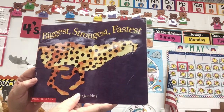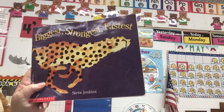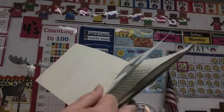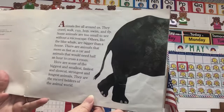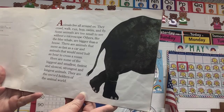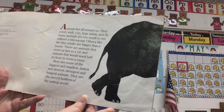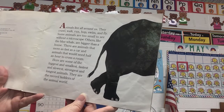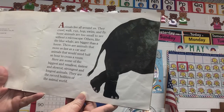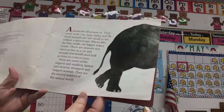Some of them are the biggest, the strongest, the fastest — that's what it says on there. And all kinds of other -ists. Biggest, strongest, fastest. By Steve Jenkins. Animals are all around us. They crawl, walk, run, hop, swim, and fly. Some animals are too small to see without a microscope. Others, like the blue whale, are bigger than a house. There are animals that move as fast as a car, and animals that would need half an hour to cross a room. Here are some of the biggest and smallest, fastest and slowest, strongest and longest animals — they are the record holders of the animal world.